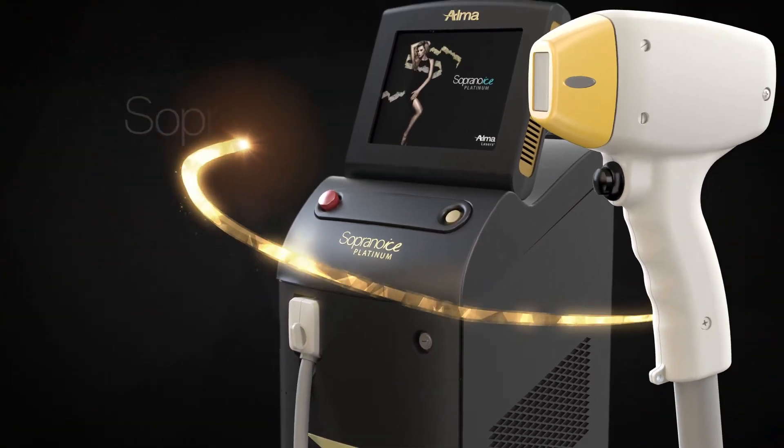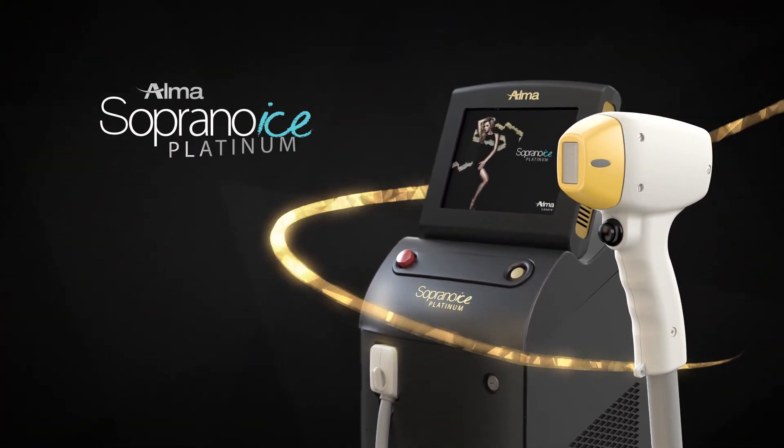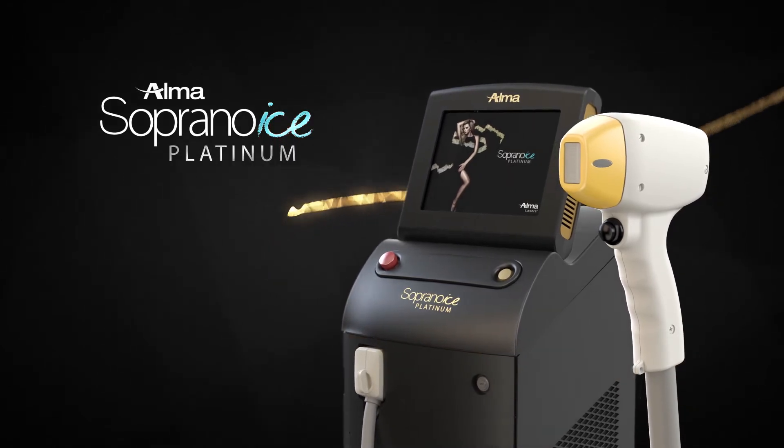Introducing the Soprano Ice Platinum by AlmaLasers, the most innovative and effective laser hair removal solution.